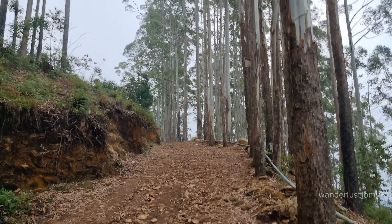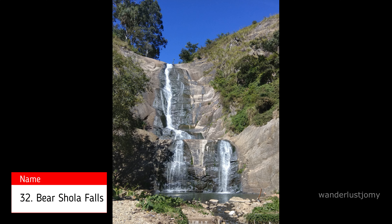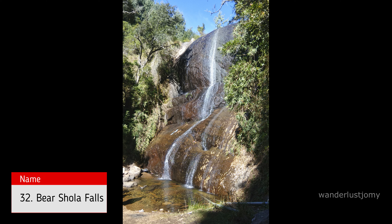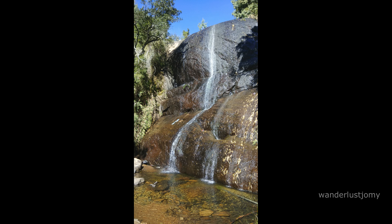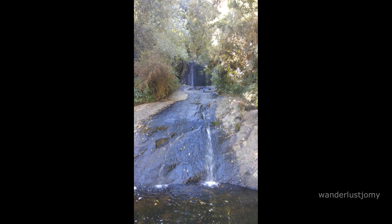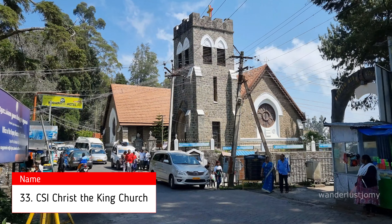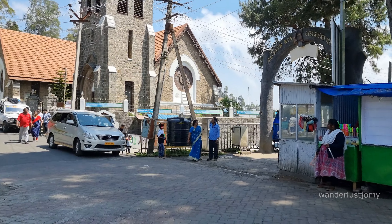Bear Shola Falls is a picturesque waterfall in Kodaikanal, surrounded by dense forests and lush greenery. It is named so because bears were once believed to visit this spot to drink water, especially during the dry season. CSI Christ the King Church in Kodaikanal, built in 1895, showcases charming architecture typical of colonial-era churches in India.